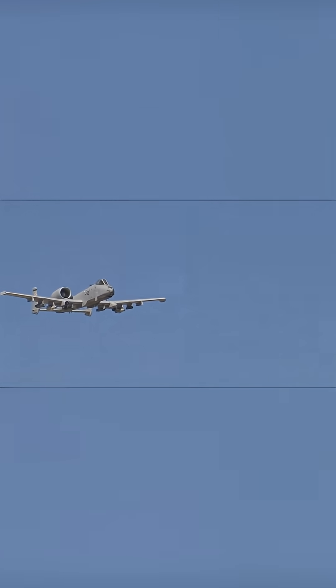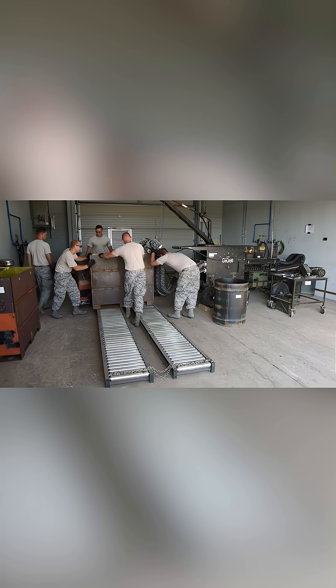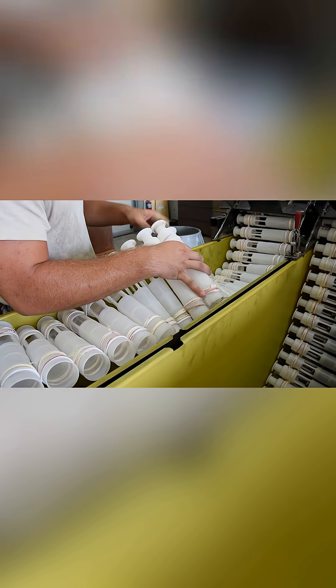The iconic sound of the Gatling Gun on the A-10 Thunderbolt II is recognizable throughout the Air Force. Here at Incirlik Air Base, Turkey, Munition Systems Specialists assigned to the 447th Expeditionary Aircraft Maintenance Squadron are responsible for processing the 30 millimeter ammunition used on the GAU-8A Avenger Gatling Gun.